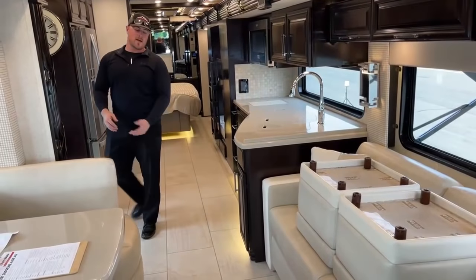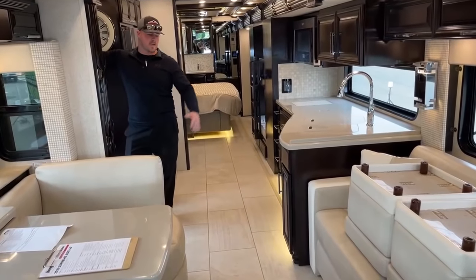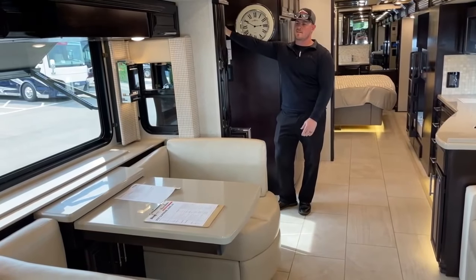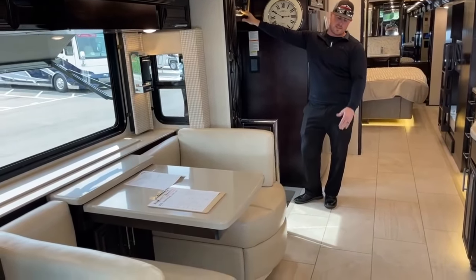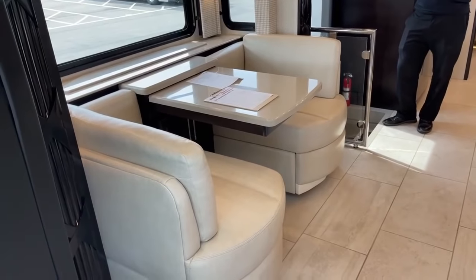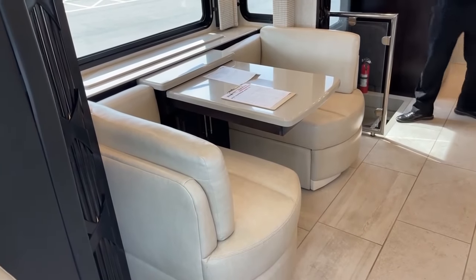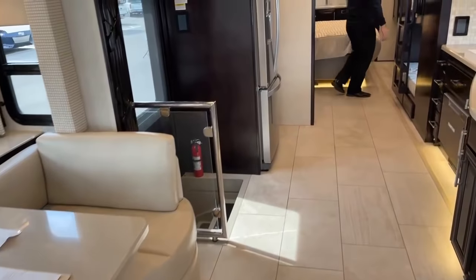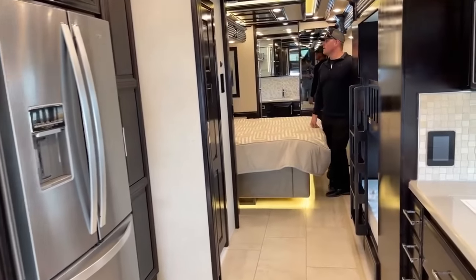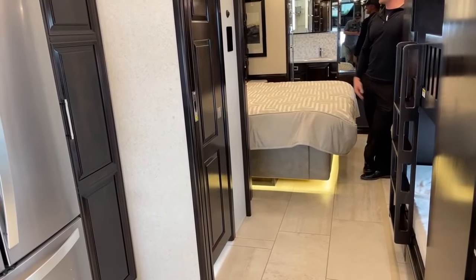On the 4590, the passenger side front slide-out is also a hydraulic slide-out — it goes all the way out and drops down flush with the rest of the floor. The 4590 is a triple-slide model, and the last slide is a standard electric push-button, with only the king bed on it — it really opens up the bedroom nicely.